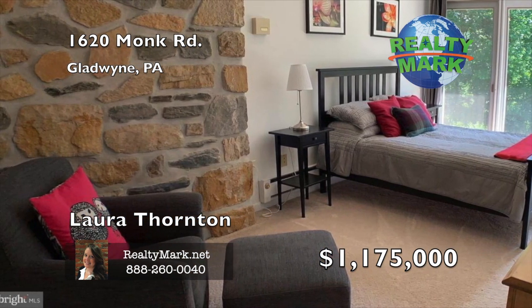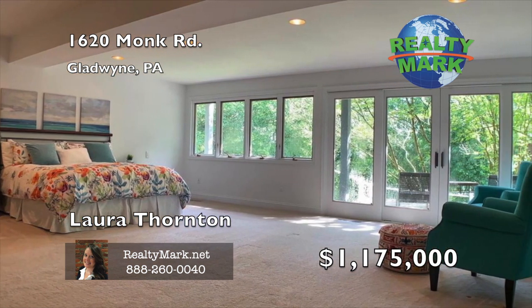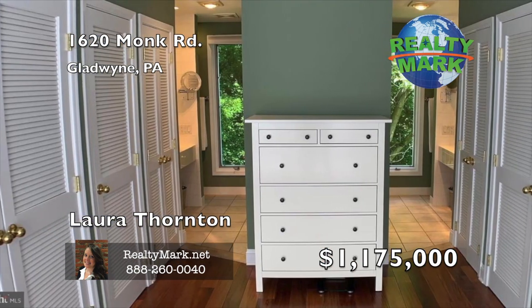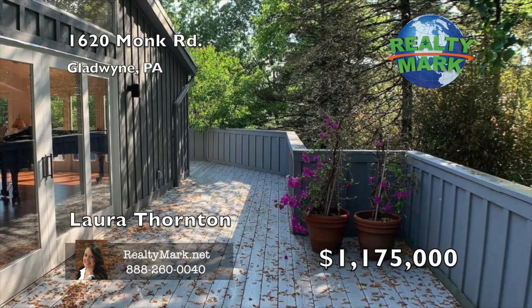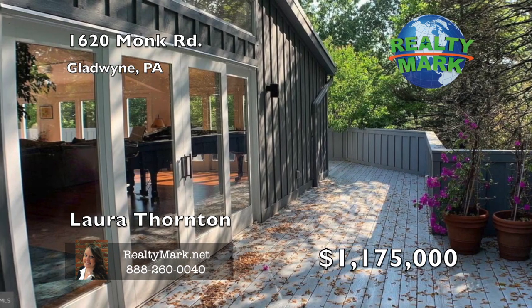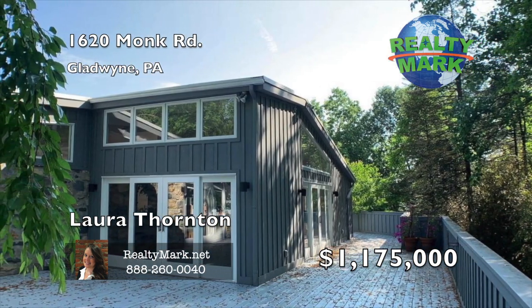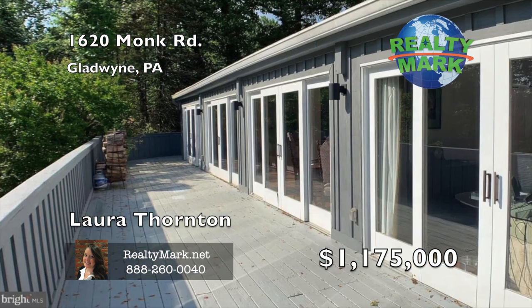Be blown away by the master suite, which contains a spa-like bathroom, double-head shower, large soaking tub, and best of all, a changing room and walk-in closet. This home takes advantage of its panoramic views of the rolling hills across the river valley with a huge wraparound deck that offers splendid views of the surrounding woodlands. The secluded lot also offers private spaces and a bird-watching paradise. Call Laura Thornton for more details.